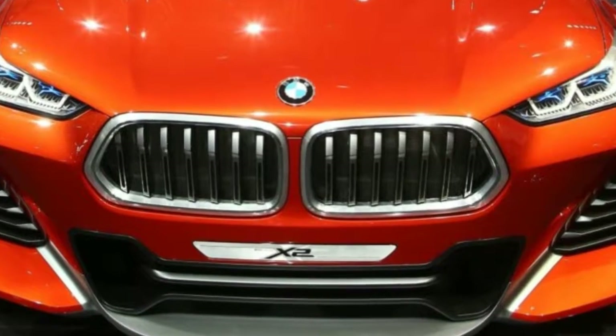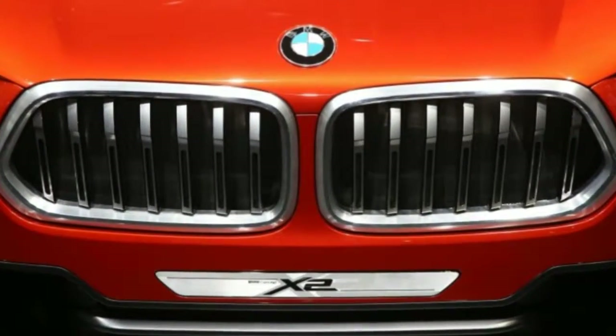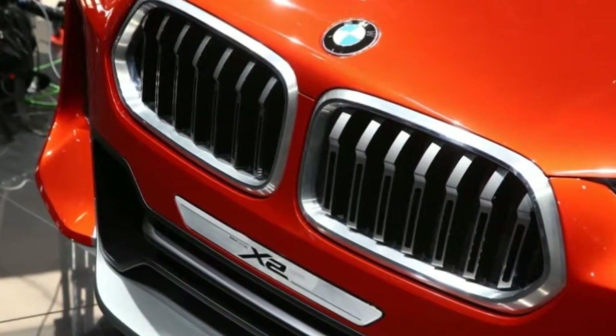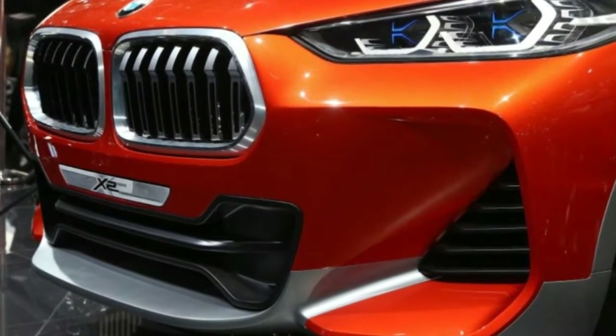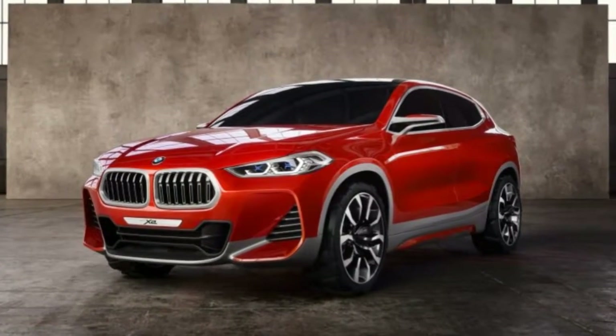It wasn't a large gap, of course, nor is this Concept X2 a large vehicle, yet insofar as there is daylight between the wagon-like, front-wheel-drive X1 and the taller, rear-wheel-drive based X3, the Concept X2 previews a vehicle that could fill it nicely.